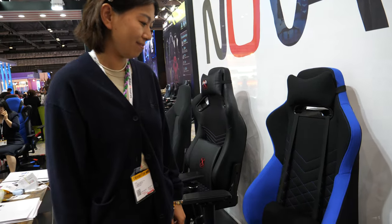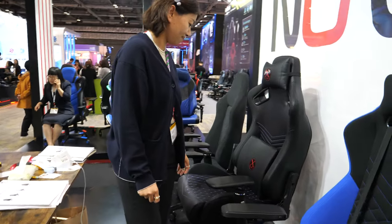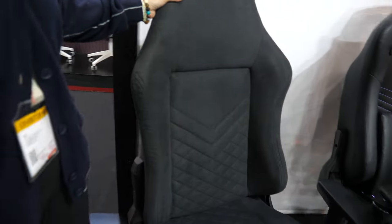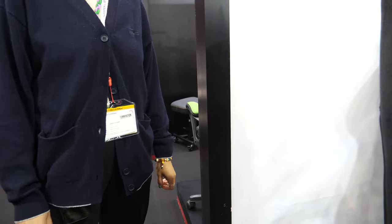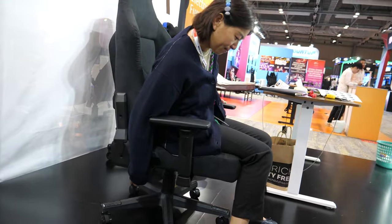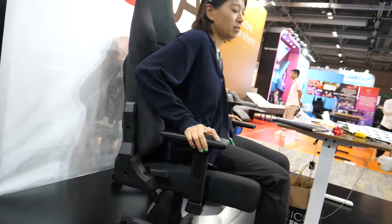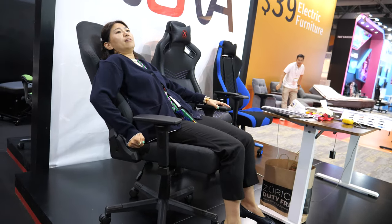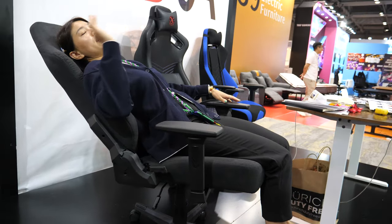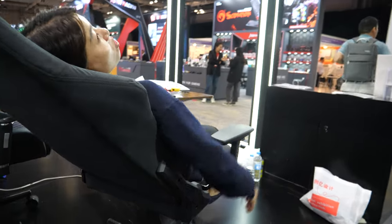So what is your newest product? This is the newest one. And what is the best seller? You can see the similar models. Can you try to demonstrate how it feels? Very comfortable — very cozy. Well, I'm just a little bit too small for this chair.